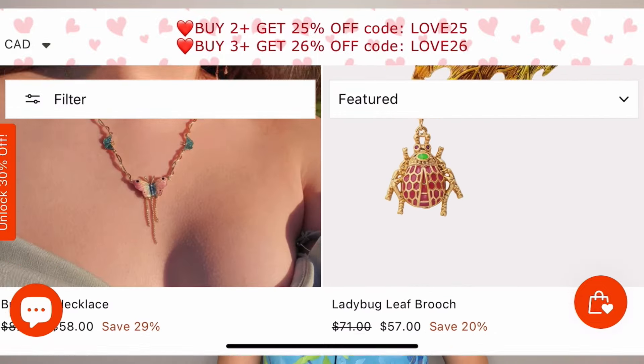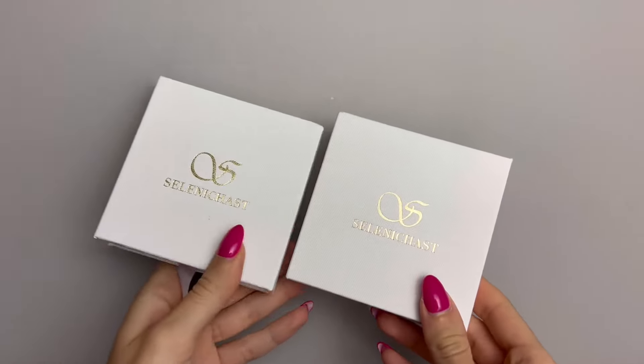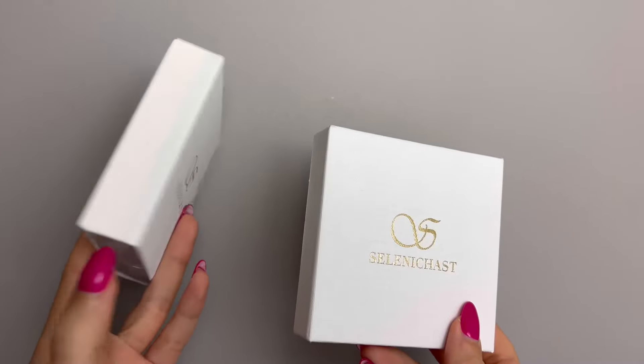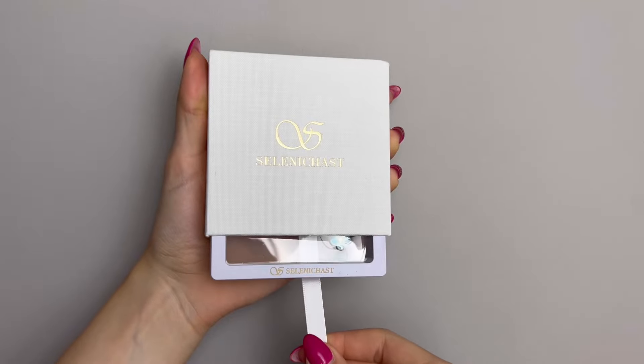My favorite thing about this brand is that everything comes in sets. If you want earrings, you don't have to go find a matching necklace or bracelet — you can get them all matching together. Everything on the website looks absolutely stunning. The packaging looks incredible — these white boxes look so expensive and luxurious. For such a small brand to package everything so nicely, I couldn't believe it. I love touching the box, I love how everything is packaged.